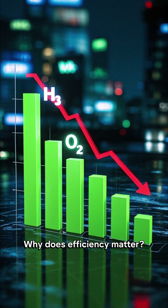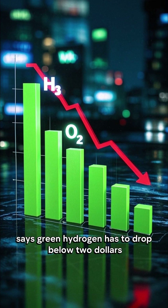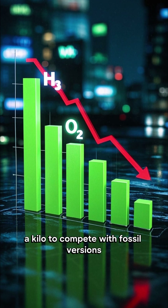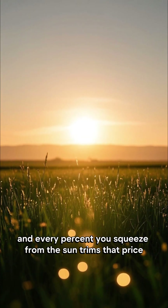Why does efficiency matter? Because the International Energy Agency says green hydrogen has to drop below $2 a kilo to compete with fossil versions, and every percent you squeeze from the sun trims that price.